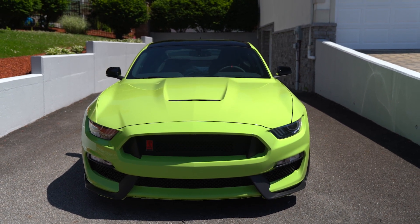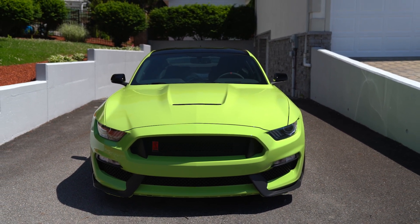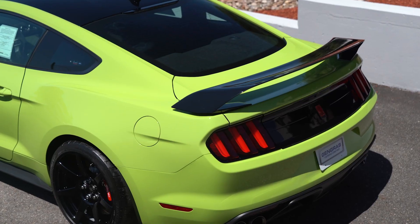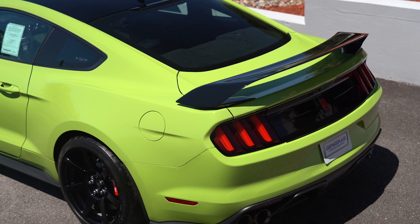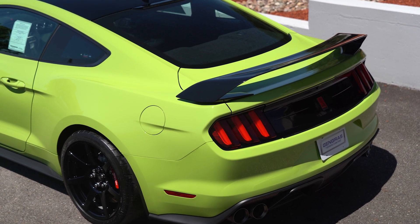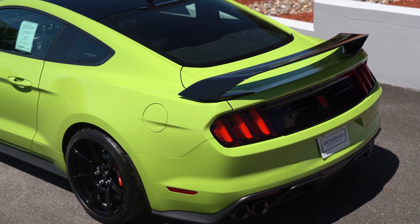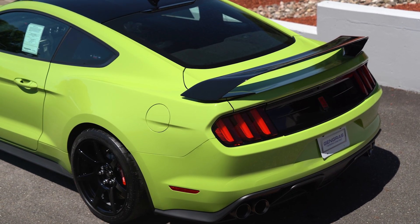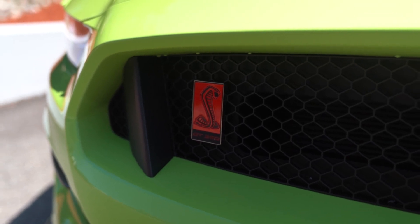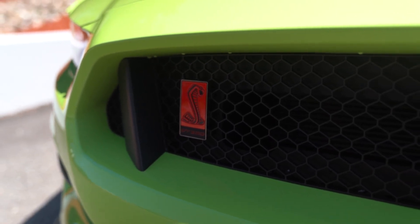The GT350R's Voodoo engine pairs exclusively with the Tremec smooth-shifting six-speed manual transmission, insisting on full driver involvement and contributing to a zero-to-60 time of 3.8 seconds. This 2020 GT350R jolts the senses upon first sight with its Grabber Lime paint, blacked-out roof, deep front splitter, and rear high wing.